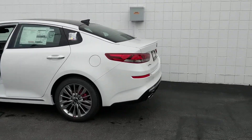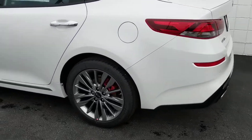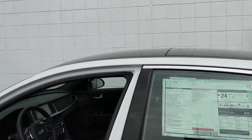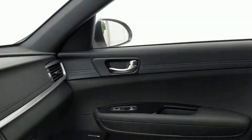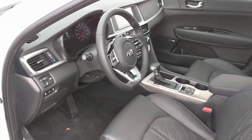Some of the many great options that are included in this Optima: it comes with alloy wheels, a panoramic sunroof, heated and cooled leather seats, a navigation system, backup camera, Bluetooth, and a premium sound system, plus more.